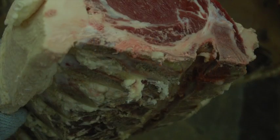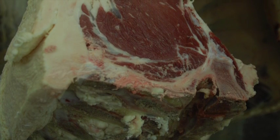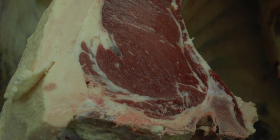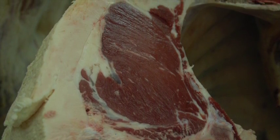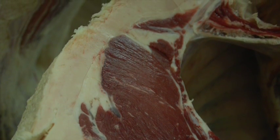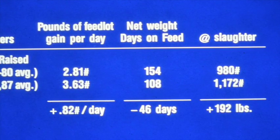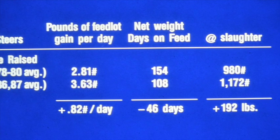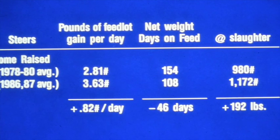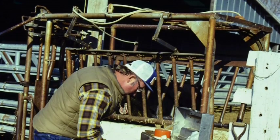Of those 44 steers in the first sire group, only 14 graded Choice. You might think we didn't feed them long enough, but we actually fed those steers 98 days at a very acceptable carcass weight, and 11 of them were yield grade fours or fives — which tells you that you fed them too long. What we had done was identify the number one negative marbling bull and the number one negative ribeye bull for the Angus breed, and he was a supreme bull for fat.